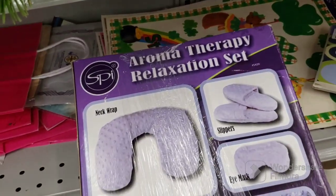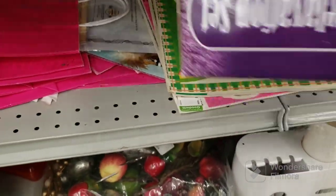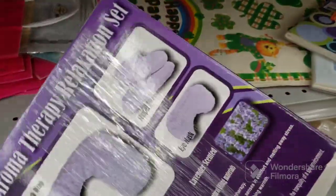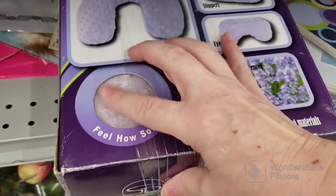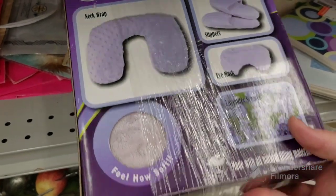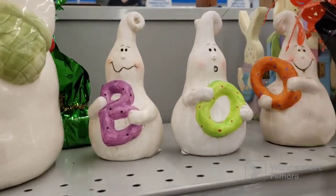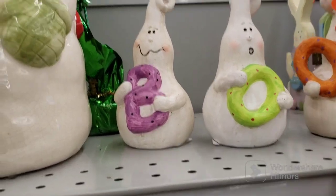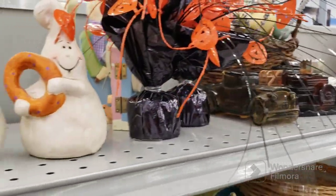This is an eye mask, slippers, and neck wrap aromatherapy relaxation set. I don't know if they've been used because they taped the box, and that's usually when there's something wrong. $3.09 for that. Very soft. Pretty cool, but not going to get it. We have a snowman cookie jar. We have three ghosts — they say boop. $3.09 each. They're usually 89 cents or $1.09. We have some Avon things too.